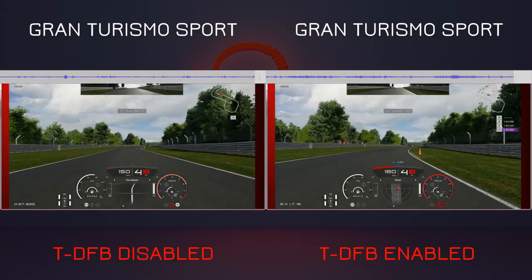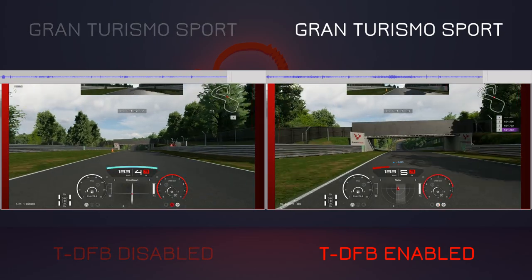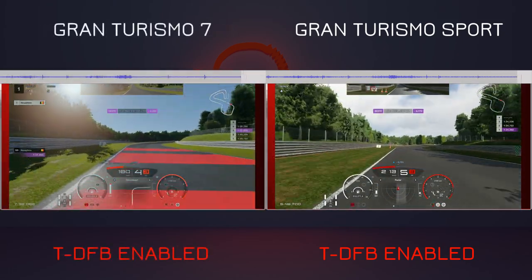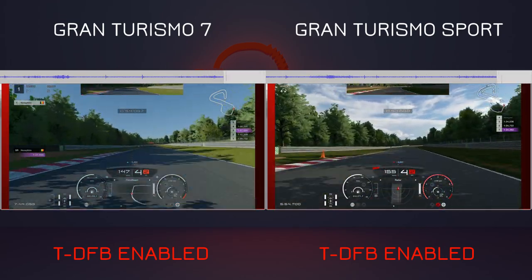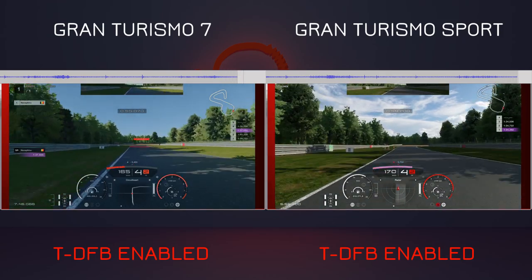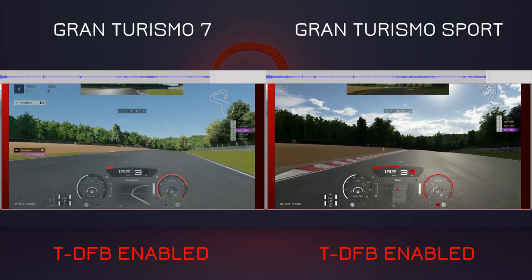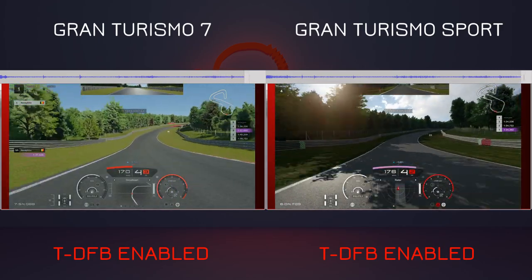You can see whenever I go over a curb or take some turns that the sound amplifies. Next I compared the TDFB in Gran Turismo Sport and Gran Turismo 7 with the same track and car, and to my relief I could still feel the same vibrations I felt before. It's funny how much you miss such a small detail once it's gone, so I'm really happy that the TDFB is still working.